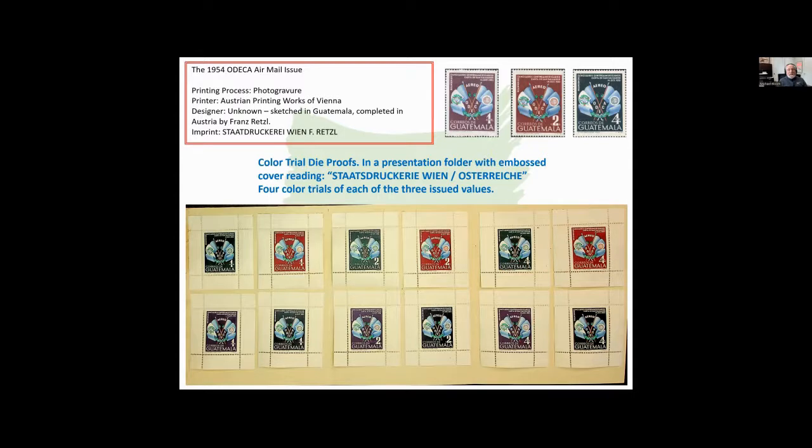Eventually they were produced by Staatsdruckerei Wien in Vienna, Austria. What they did was make four color trials of each of the three values that were issued — one, two, and four centavo. With these color trials, they issued little sheetlets. They actually perforated the sheetlets.